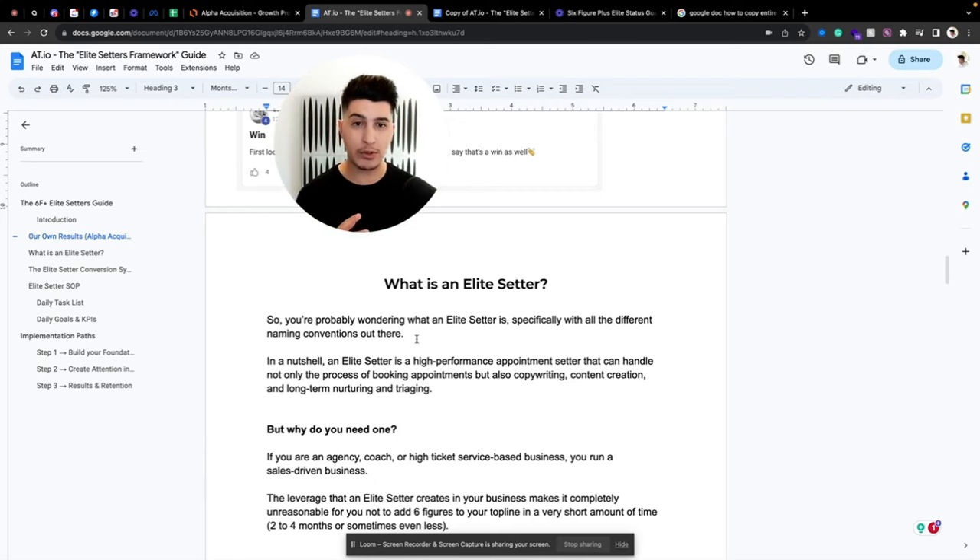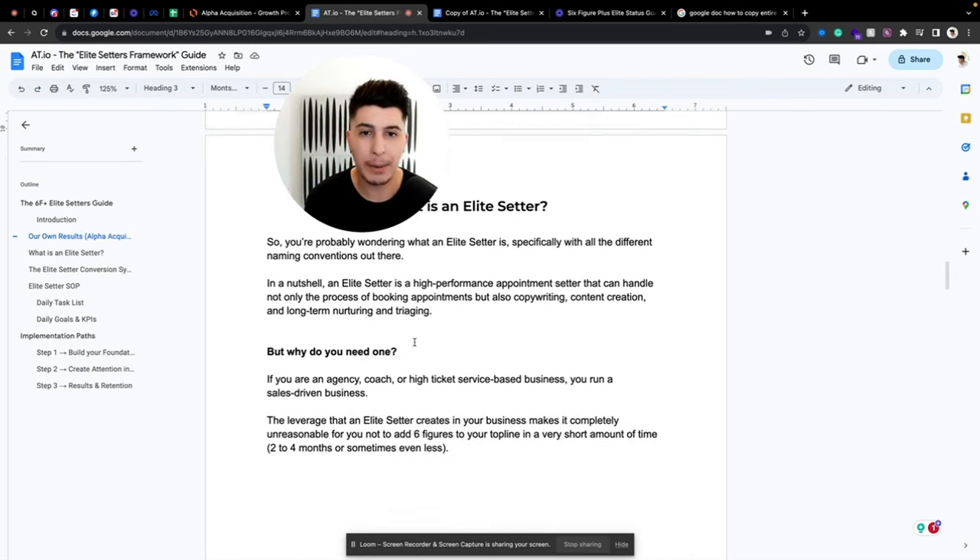A lot of appointment setters don't know how to do all of that. That's why the appointment setters we provide and place in our clients' agencies and businesses — we call them elite setters — because they are not just appointment setters; they are a lot more than that. They are that vital part of the whole acquisition department.